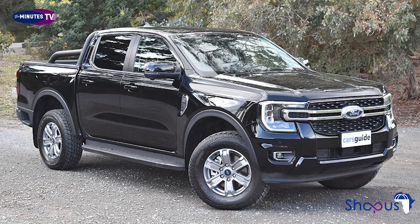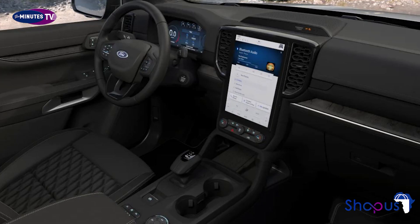Prices for the Ford Ranger Platinum start from £44,400 excluding VAT, and it's on sale now with deliveries expected from late spring 2023.